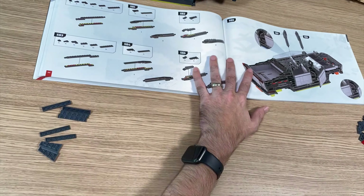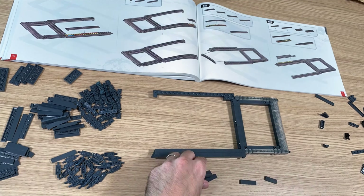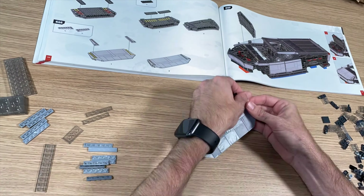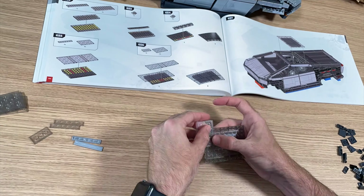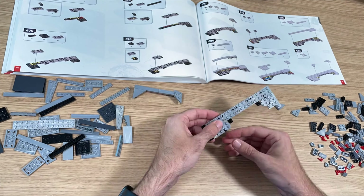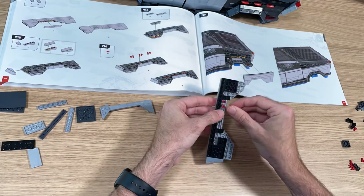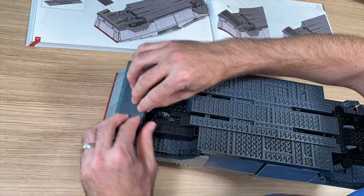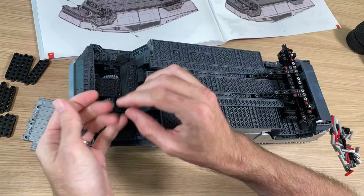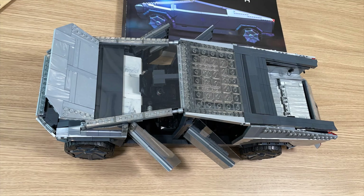A long build becoming tedious just makes it last even longer. There are some cool build techniques here — interesting angles and contours to achieve the correct Cybertruck shape, and Mega did that just fine. But in the end, the uncomfortable build experience I had to go through makes it hard to appreciate the final product, even though the finished build is huge, cool, and neat looking.